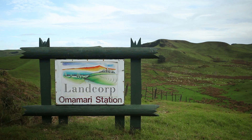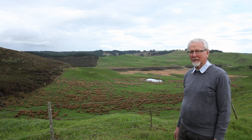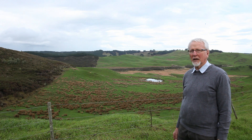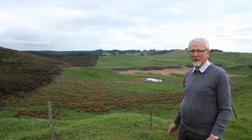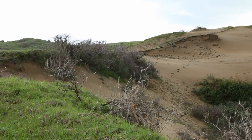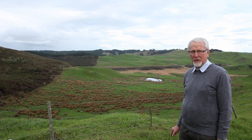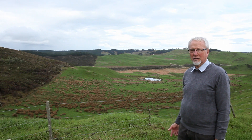We're on the Landcorp property, Omarmory Station, north of Dargaville. This property is split about 50-50 between draining to the coast directly, and the balance draining to the Kaihu River catchment. Most of it is on old sand country — old dunes and sand terraces, some of them laid down under the sea. Most of it is podzolised sand and has had kauri forest on it, and is very depleted.